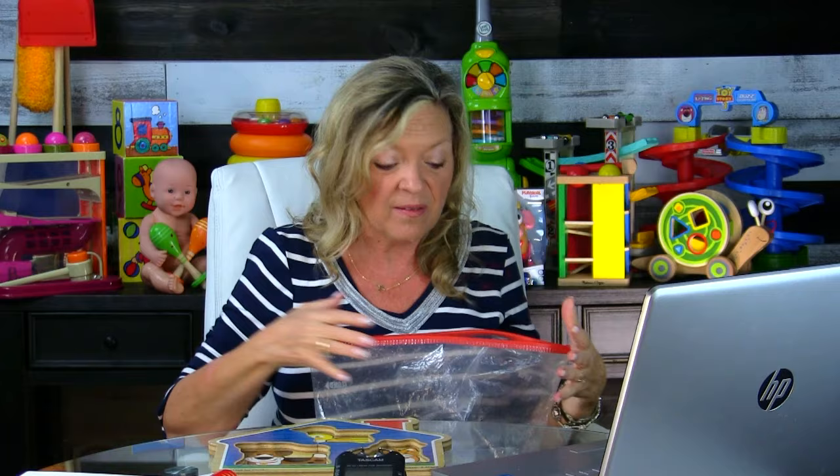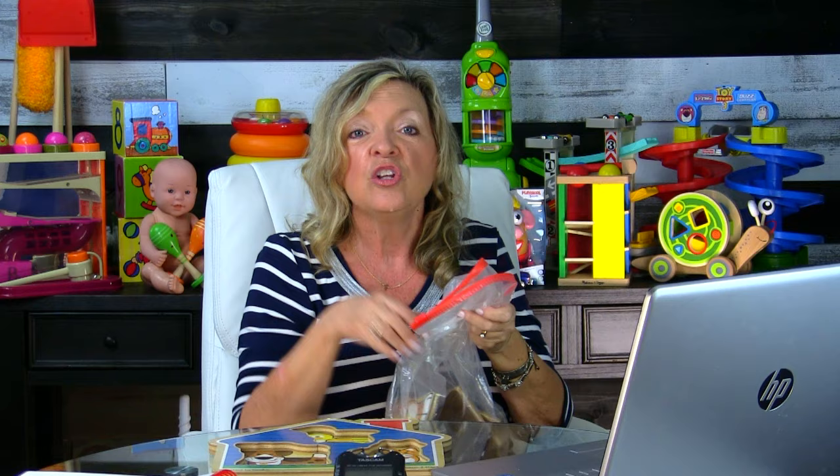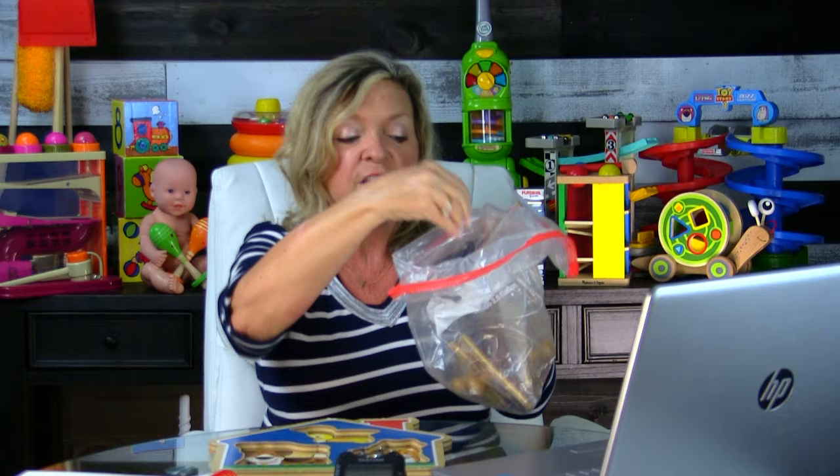We put the puzzle down and say, 'Oh, I see the pieces — we need to get those pieces out and put them into our puzzle.' I usually give kids a choice: 'It's your turn — you or me?' They're always going to want to do it, so we let them reach in and pick a piece and say, 'Oh wow, what'd you get?'